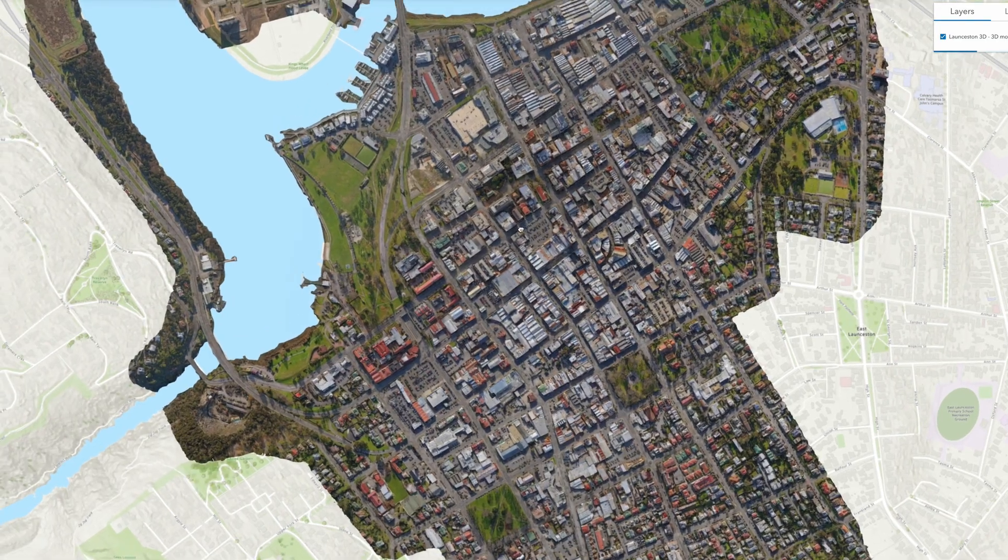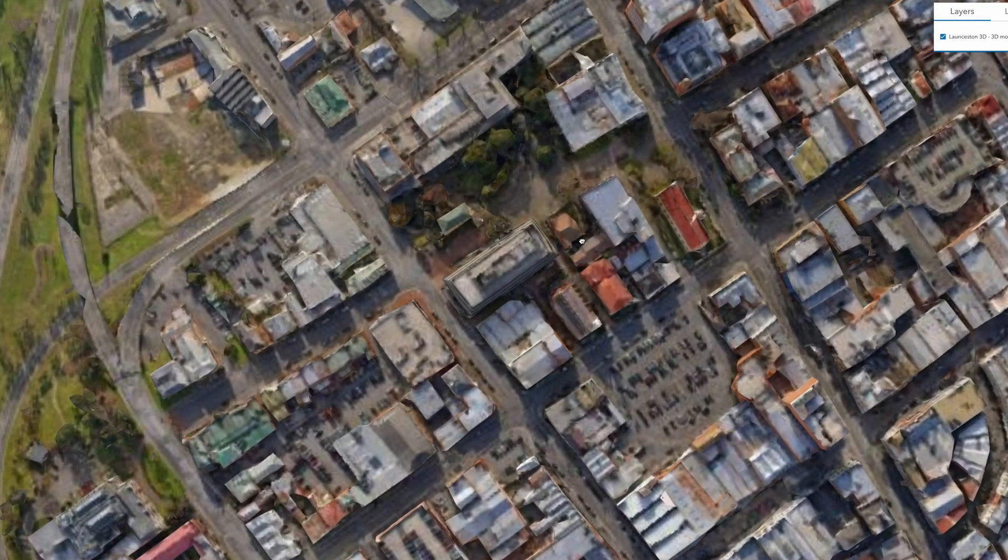About six years ago, we did an aerial capture for the city of Launceston, produced a 3D model which came up really well and that's been very valuable for the council over a number of years, and so they were looking for an update to that.